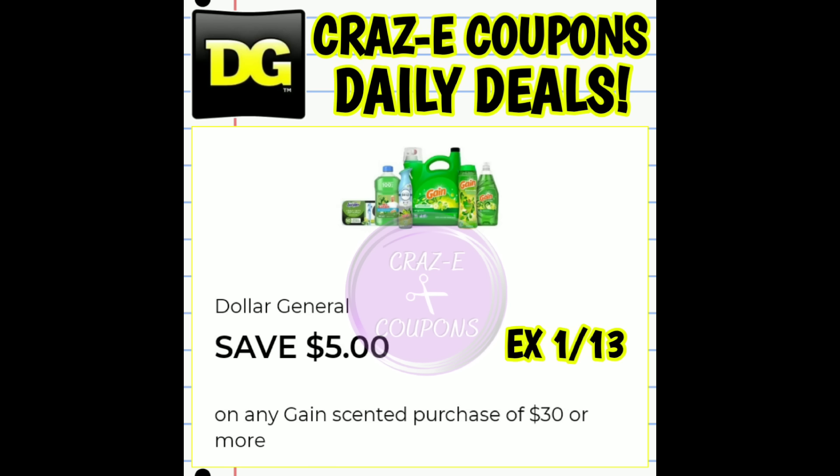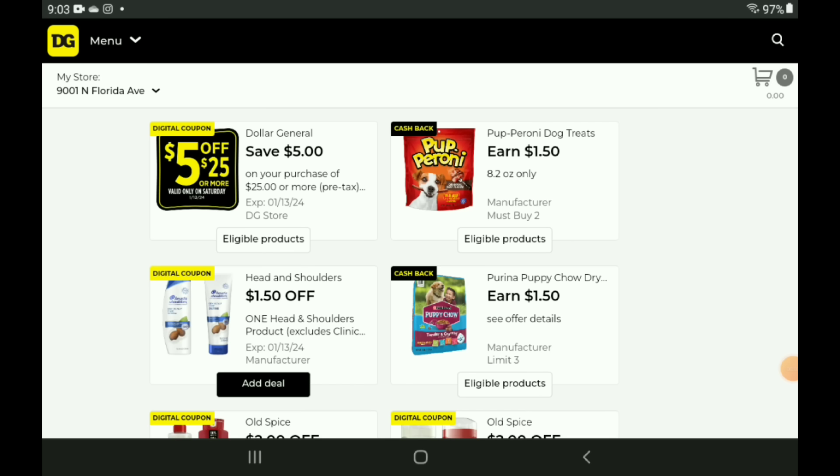As soon as I get this video uploaded and out to you all, I will be making my way to Dollar General to try out a few deals, and I will report back to let you know what I figured out. So make sure that you all stay tuned and have those notifications turned on, because we may just end up with a little run deal today.